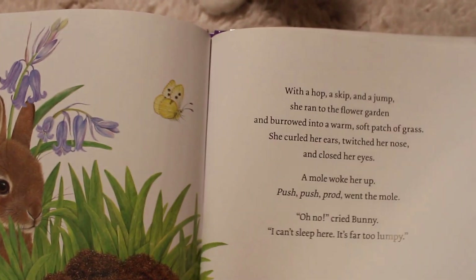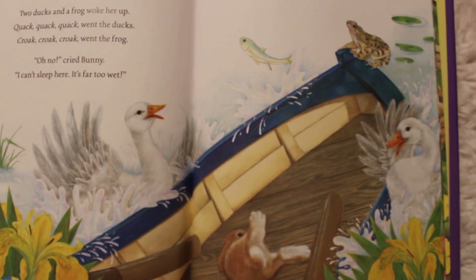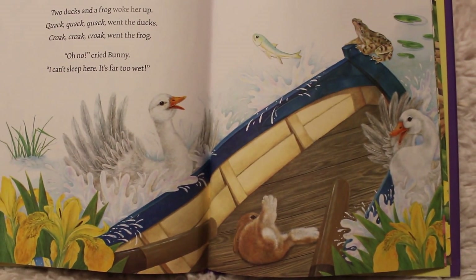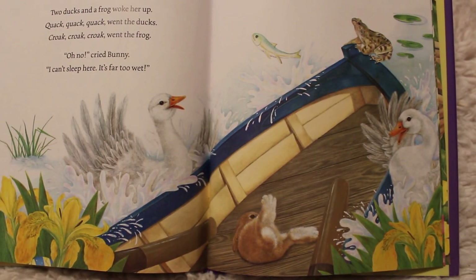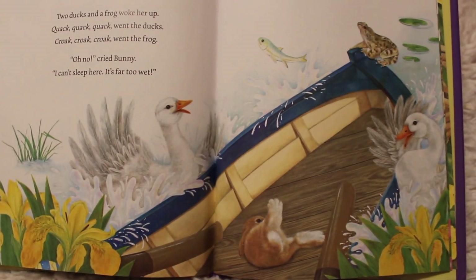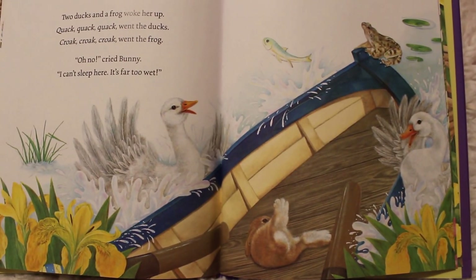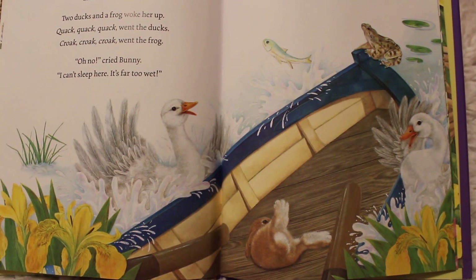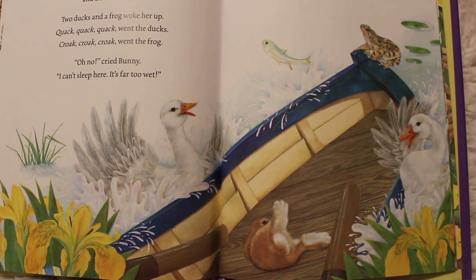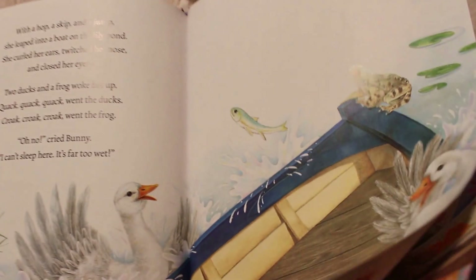Bunny cannot get sleep anywhere! With a hop, a skip, and a jump she leaped into a boat on the lily pond. She curled her ears, twitched her nose, and closed her eyes. Two ducks and a frog woke her up — quack, quack, quack went the ducks, croak, croak, quack went the frog. Oh no, cried bunny. I can't sleep here — it's far too wet. It's wet and it's loud!